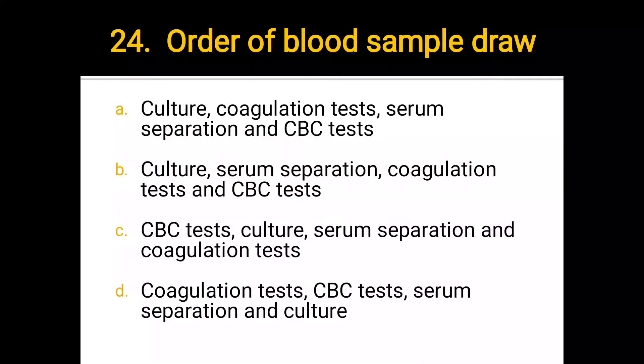Number 24. Order of blood sample draw: a) culture, coagulation test, serum separation and CBC test; b) culture, serum separation, coagulation test and CBC test; c) CBC test, culture, serum separation and coagulation test; d) coagulation test, CBC test, serum separation and culture. The correct answer is d) coagulation test, CBC test, serum separation and culture.